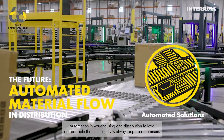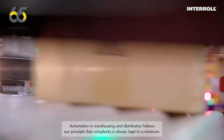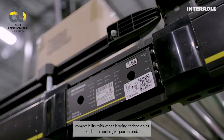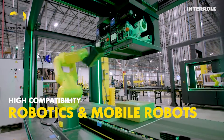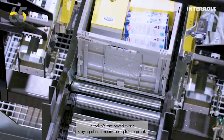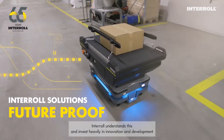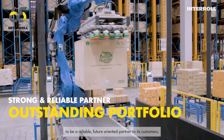Automation in warehousing and distribution follows our principle that complexity is always kept to a minimum. Open standards are preferred, and compatibility with other leading technologies, such as robotics, is guaranteed. In today's fast-paced world, staying ahead means being future-proof. Interroll understands this and invests heavily in innovation and development to be a reliable, future-oriented partner to its customers.